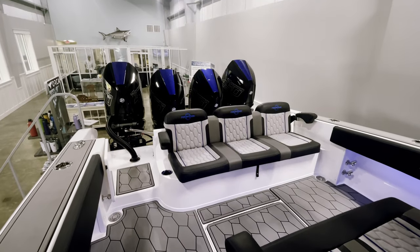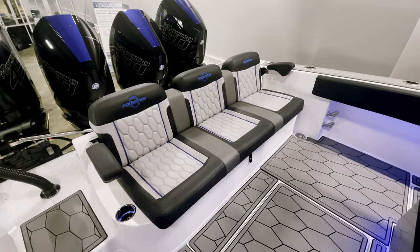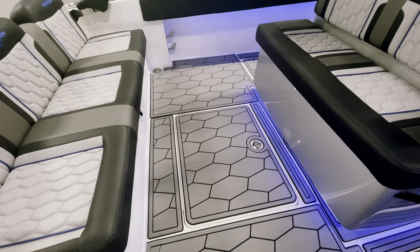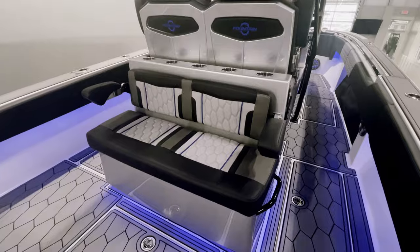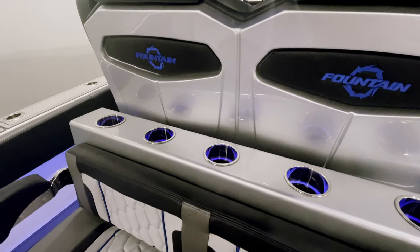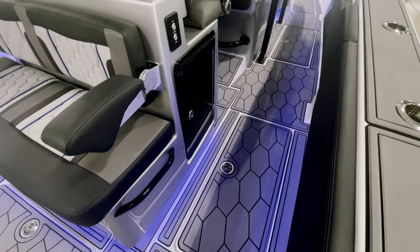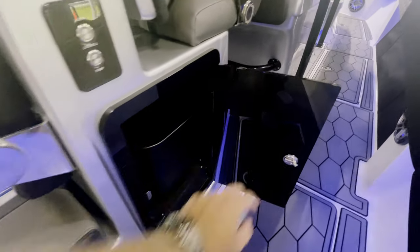Starting at the stern of the boat, you will see that we have a three-person molded-in seat with armrests and cup holders, as well as two storage bins underneath the seats. We have our bilge access in the back center, and a rear-facing seat with a live well underneath. On starboard and port side we have aft fish boxes that are insulated, and a very convenient trash can.